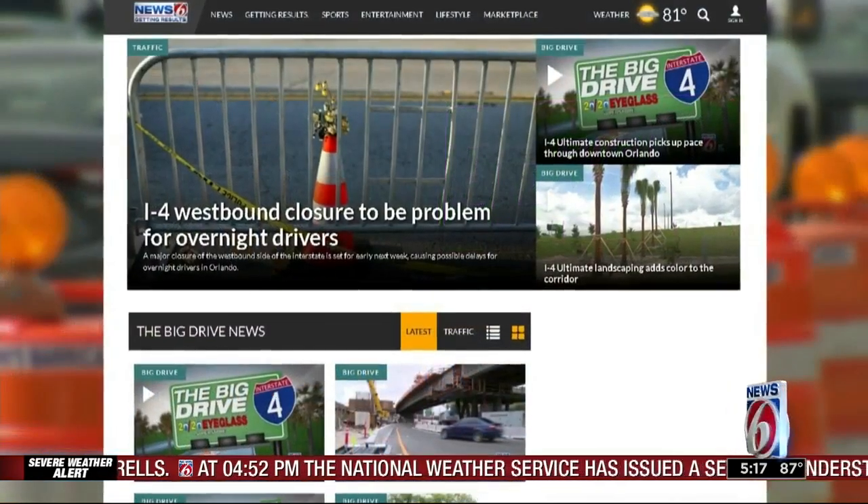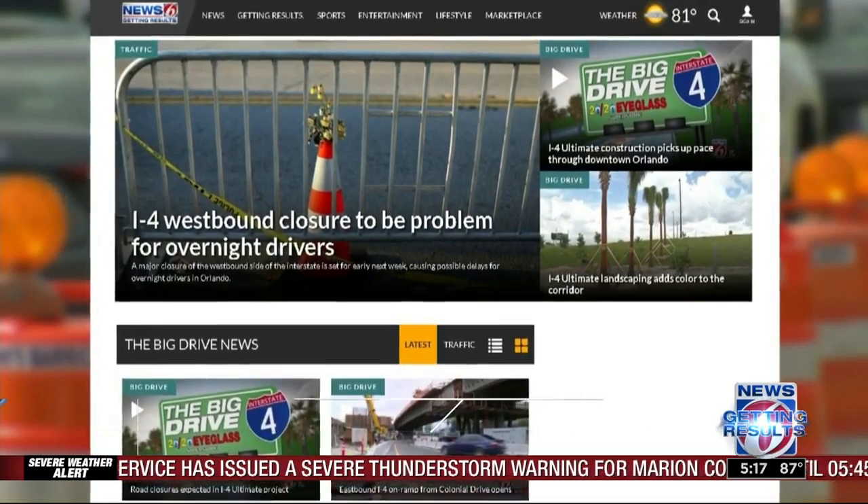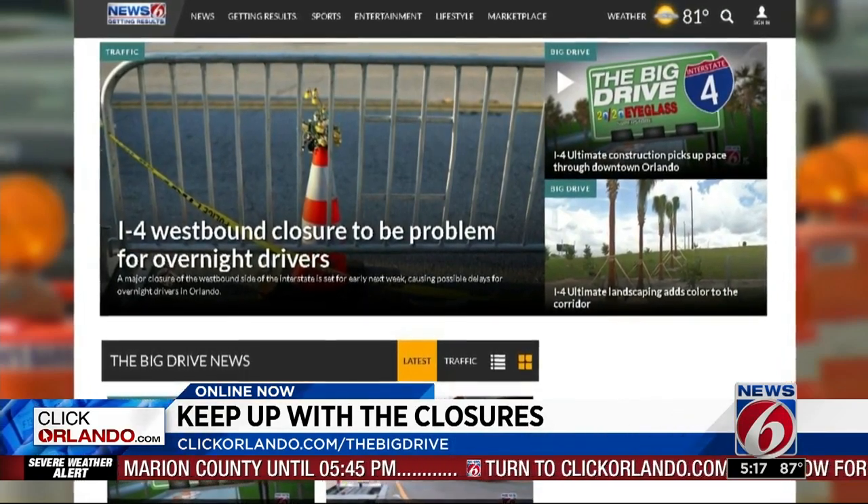Thanks, Amy. Let News 6 help you navigate around the I-4 construction. Head to clickorlando.com slash the big drive for a full tour of all the traffic changes.